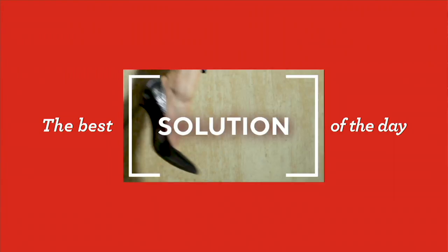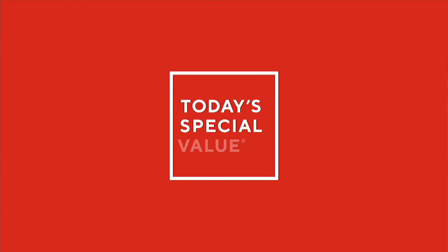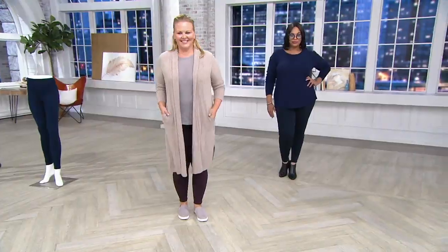It is now time to talk about our Today's Special Value product, brought to you by Spanx.